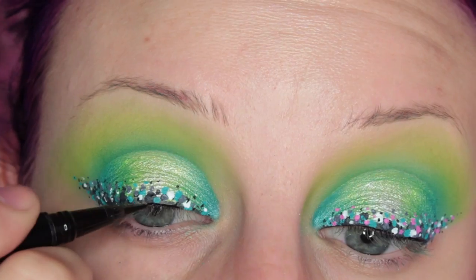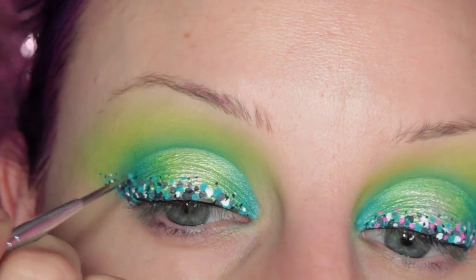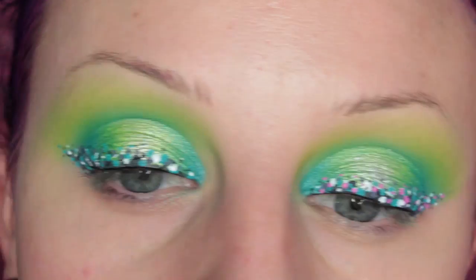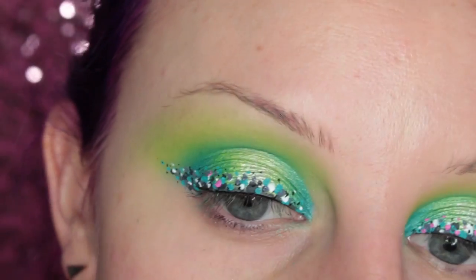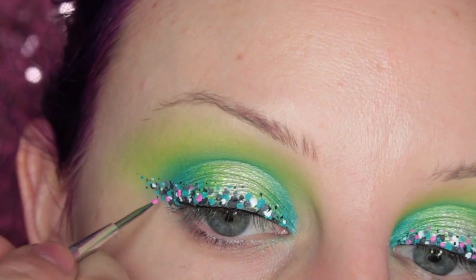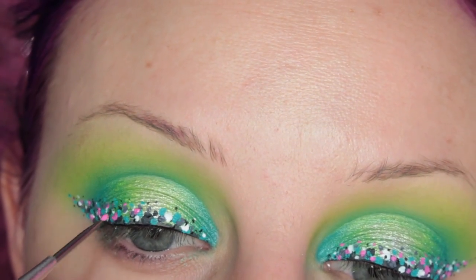I also drew a line along my lash line for my lashes to sit on. Then it was looking just like too much of one tone, so I threw in that pink and it was the perfect finishing touch to this look.